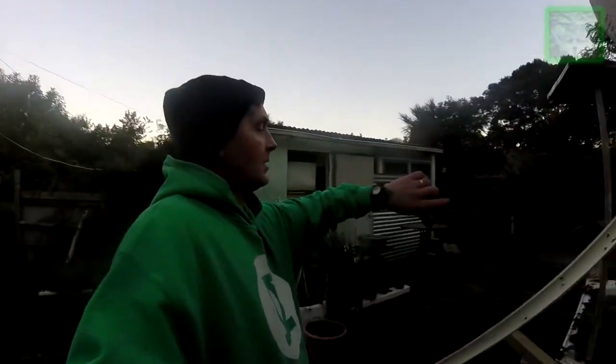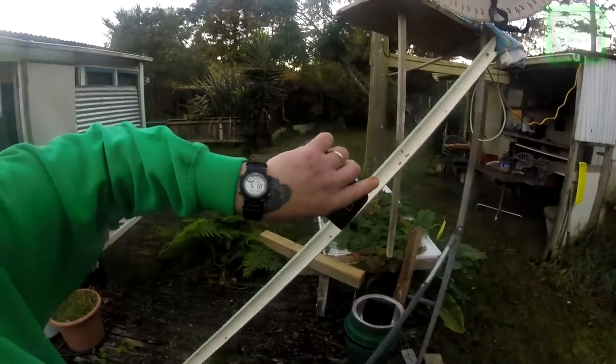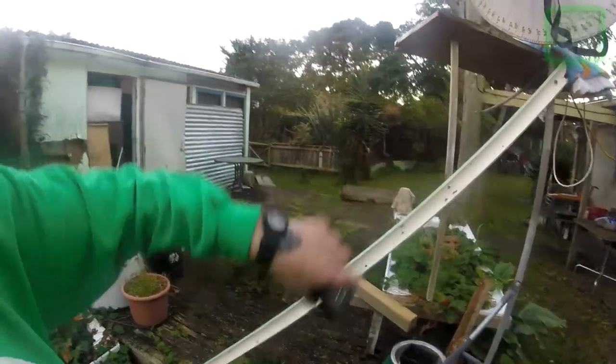G'day guys, it is what you see here, 10 past 5 on the 31st of May. Unlike last night, as you can see, it doesn't appear to be a cloud in the sky.